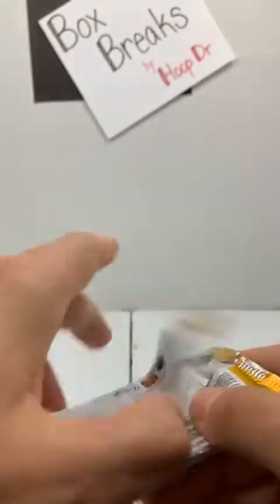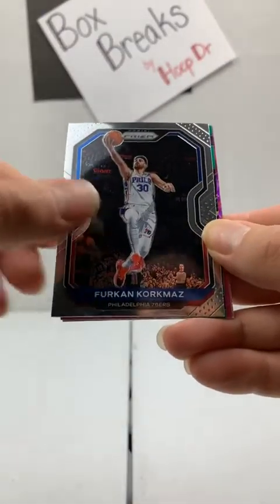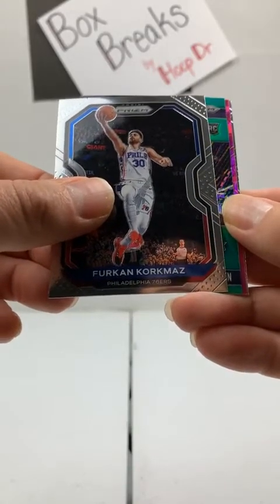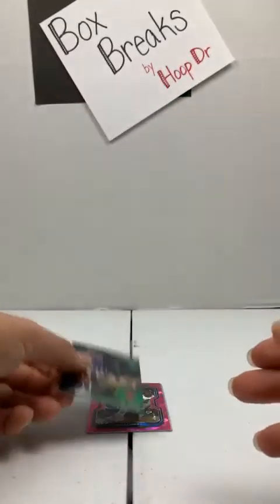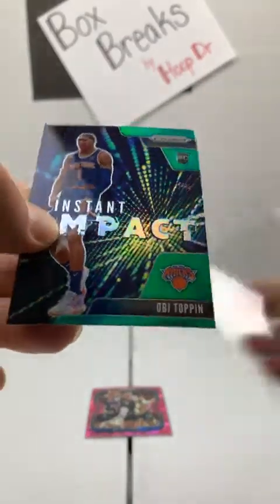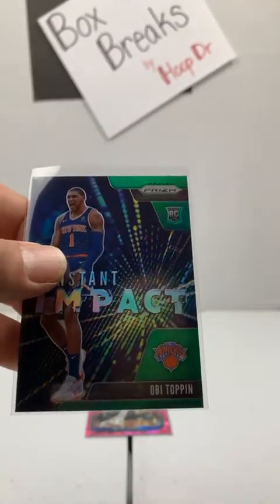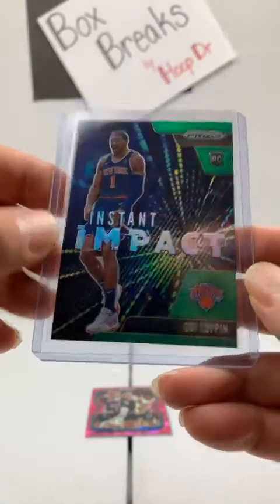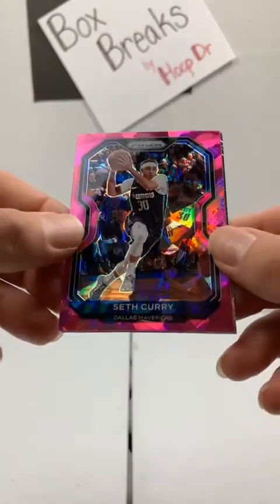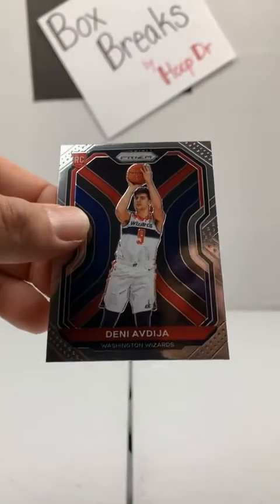Last pack — been a good break. Chris Middleton Bucks, Korkmaz to the Sixers. We got a green Instant Impact rookie — Roman, you're having a night yourself: it's a green Obi Topan Instant Impact rookie. The last cracked ice is Seth Curry to the Mavericks. And we end with a Deni rookie card to the Washington Wizards.